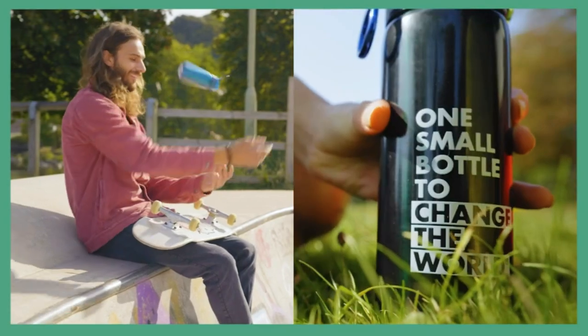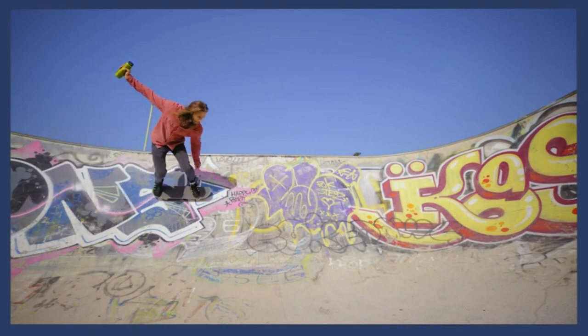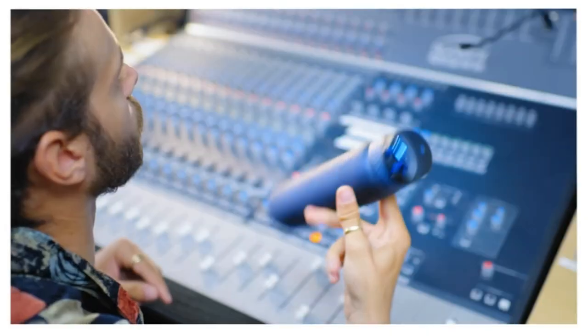Easy flow technology: water bottles feature an air hole for effortless hydration. Unique mouthpiece with an off-center spout and minimal tilt, so you can drink easily while moving.